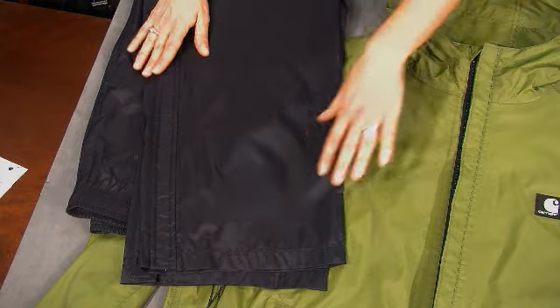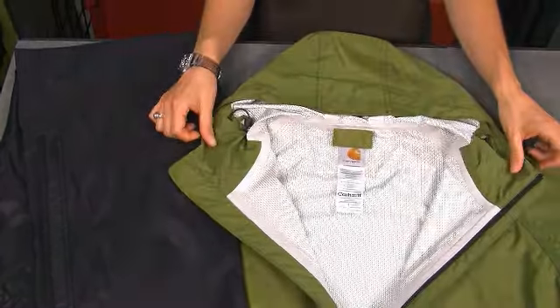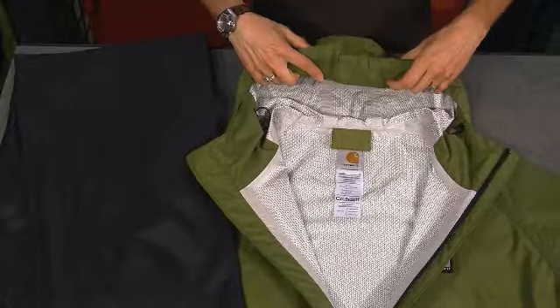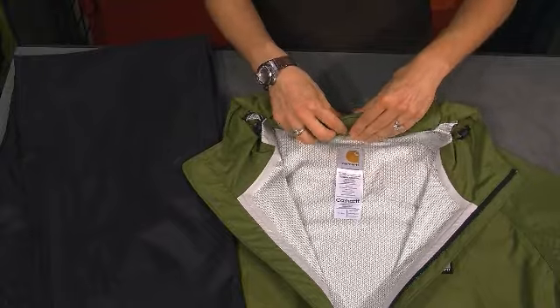These gussets allow the pant to go on easily over a shoe or boot. Another useful feature on our Acadia jacket is the roll-up hood. We've designed it so it can be rolled up and fastened with a hook and loop closure so it becomes part of the collar. The hood also has a visor to help keep rain away from your face.